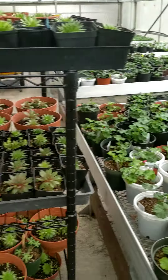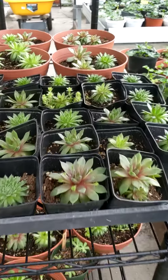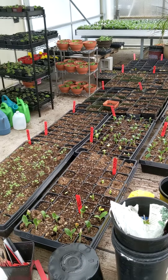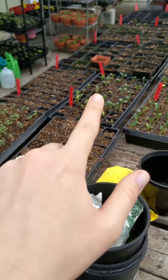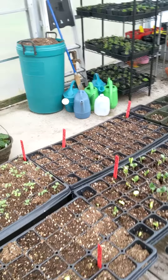We have some of our succulents in succulent baskets — you can see they're getting really nice and big with lots of little sprouts on them. Over here is a bunch of our vegetable starts: we have cabbage right here, and lots of different kinds of zucchini.